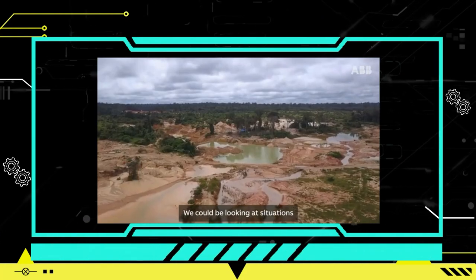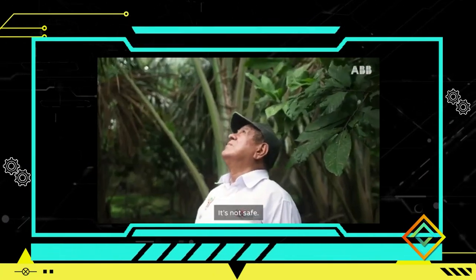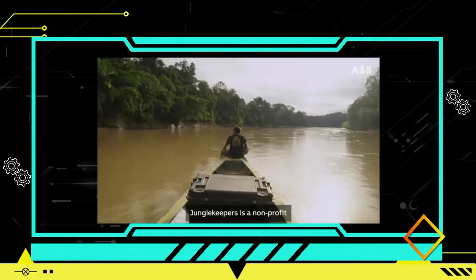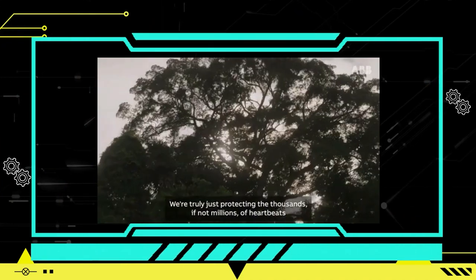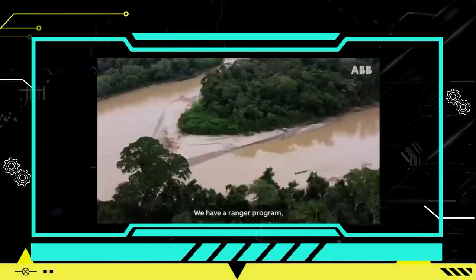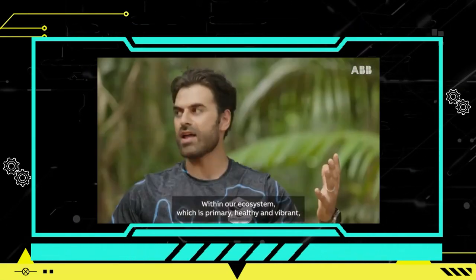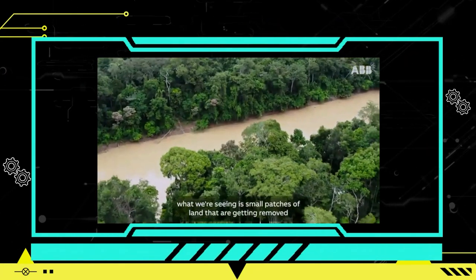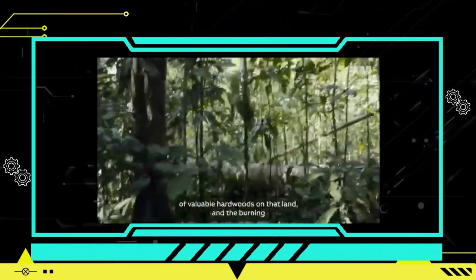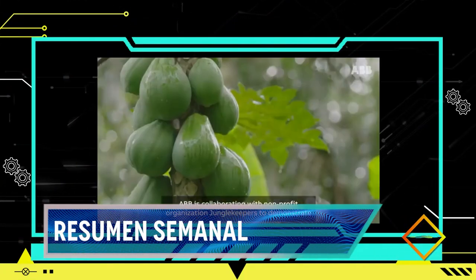Un robot colaborativo llamado Yumi, desarrollado por ABB Robotics, está desempeñando un papel fundamental en el esfuerzo de reforestación en la selva amazónica. La organización sin fines de lucro Jungle Keepers, con el objetivo de proteger 55.000 hectáreas de selva en Perú, ha adoptado este robot para acelerar y expandir sus operaciones de plantación de árboles. Aunque inicialmente diseñado para la industria electrónica, Yumi excava hoyos, coloca las semillas, las cubre y equipa los contenedores sembrados, logrando plantar un área del tamaño de dos campos de fútbol cada día.